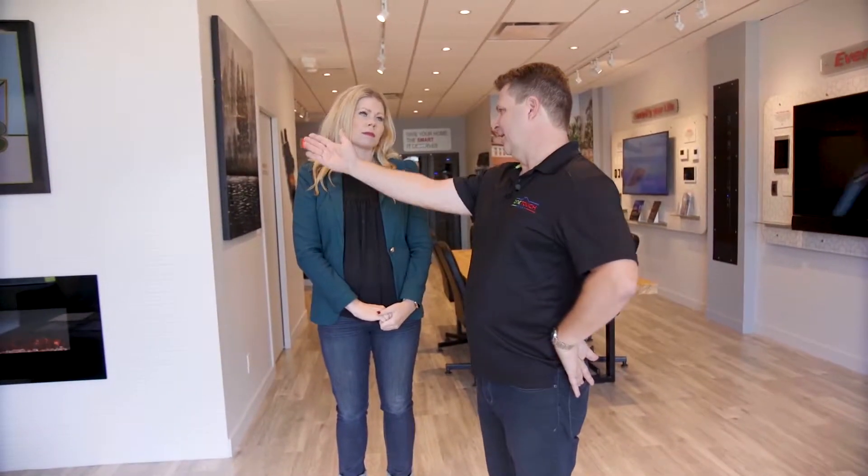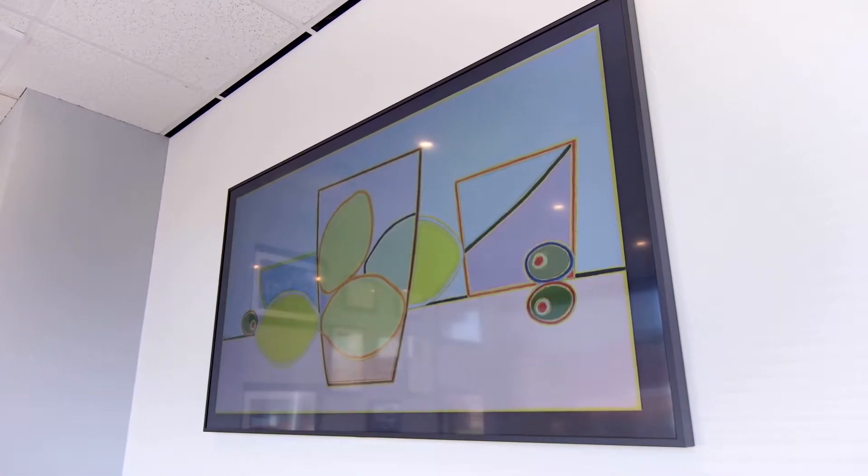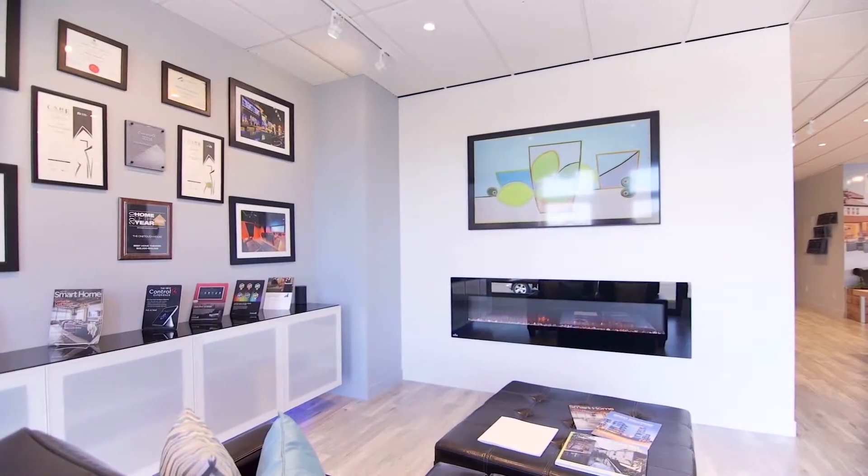Our business is hiding technology. Here's a Samsung Frame TV we've got up here. Oh, I love those — I've never actually seen one before. Yeah, you'd have no idea it's a TV, but it looks like art. You can put hundreds of pieces of art on there and change it all the time. That's right.